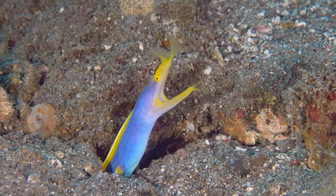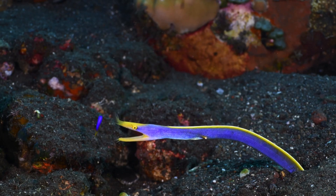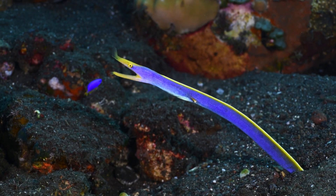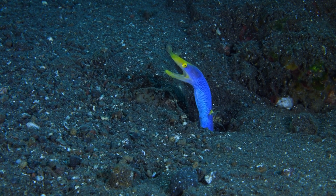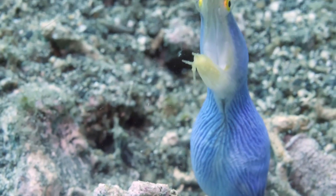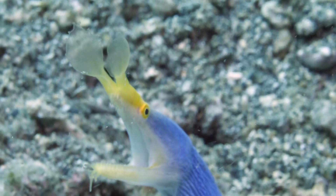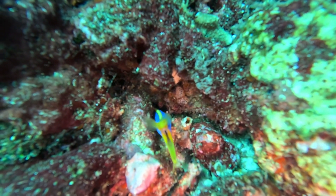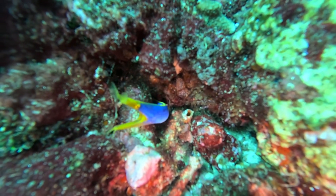Get ready to meet the ribbon eel, a creature that looks like it's dressed for a royal ball. With its elongated ribbon-like body and vibrant blue and yellow coloration, the ribbon eel stands out in the coral reefs it calls home. Interestingly, all ribbon eels are born male and turn female later in life, a process known as sequential hermaphroditism. This adaptation maximizes reproductive success, and ribbon eels are also known for sticking their heads out of their burrows to ambush passing prey with a sudden snap of their jaws.